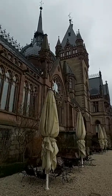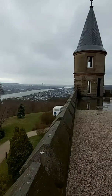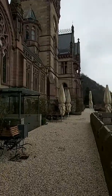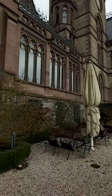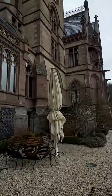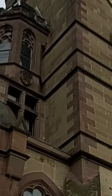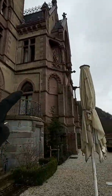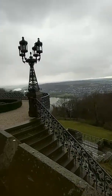So one guy owned this, had it built for himself. That's money for you. Overlooking all that - the Rhine, Bonn, Cologne, they're all there. And he never even stayed in it. Apparently on the outside here you can see mortars - where the artillery shells used to hit the outside of the building you can see little holes, divots everywhere, just in there.